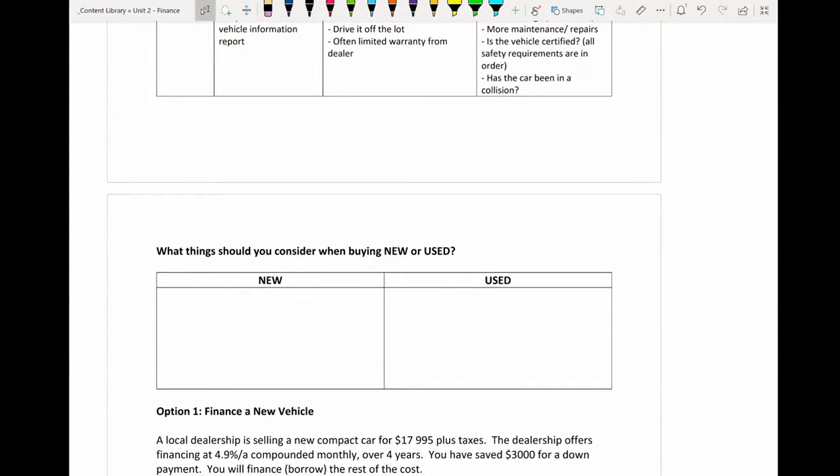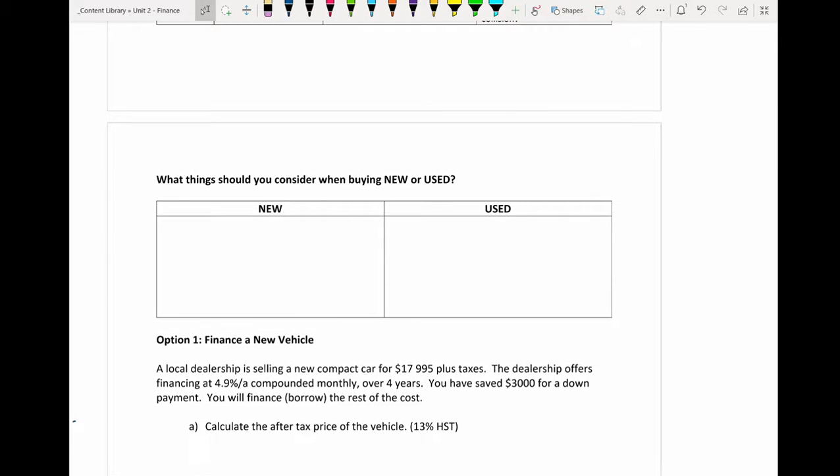Some things to consider when buying new or used — there may be others specific to your situation, but for a new vehicle you might consider the color, since buying new gives you plenty of options. Features are also important — whether safety features or technology — and different models will have different features. Price is obviously something to consider, as the price on new vehicles or certain models can be higher.